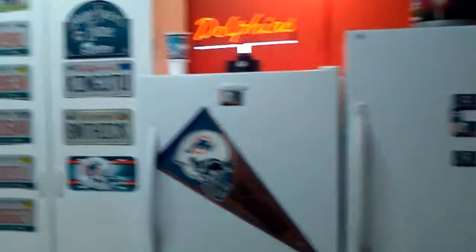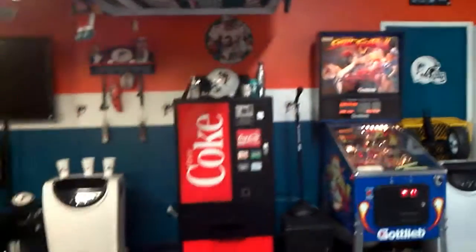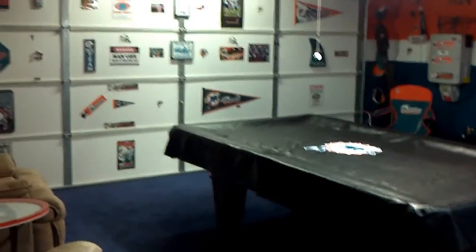That, my friends, is my Miami Dolphins man cave — or, as I like to call it, the Super Fan Cave. My pride and joy.